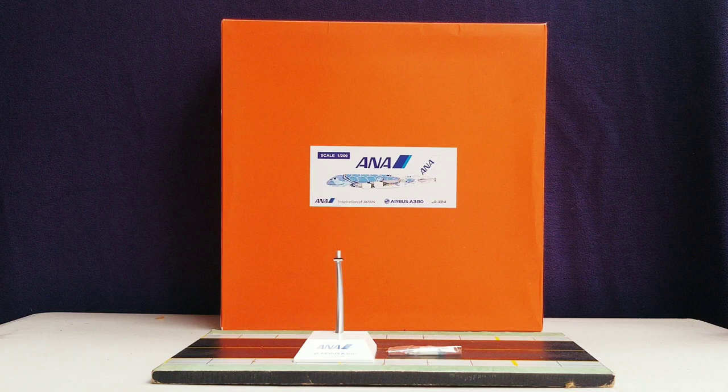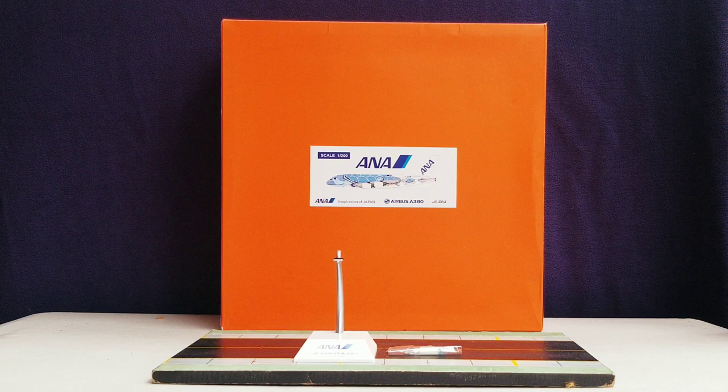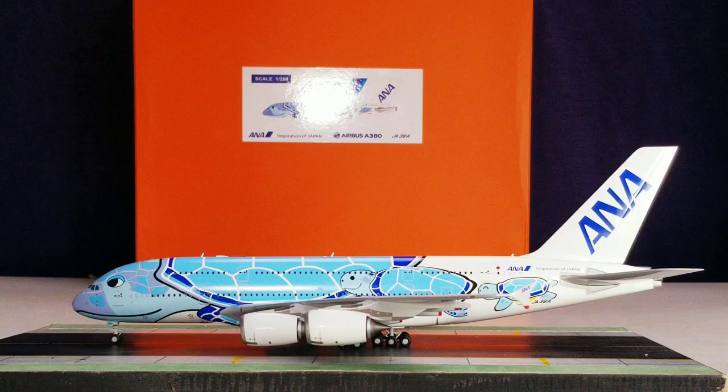With all that information out of the way about the history of ANA All Nippon Airways — how they came about and are still operating strongly to this day — plus the box front details, the model stand, and the plastic bag with gear replacement doors, with no further ado, here is the model. Check it out.